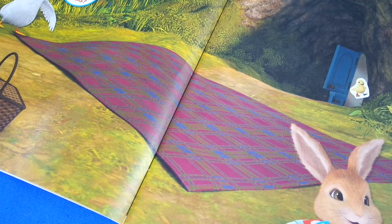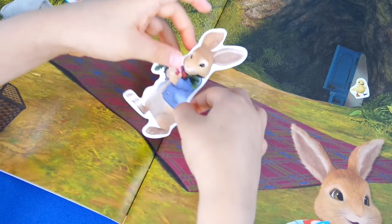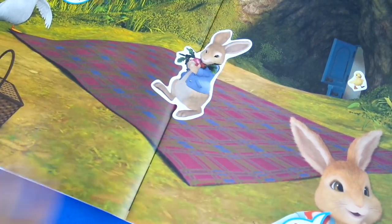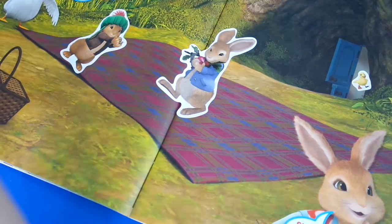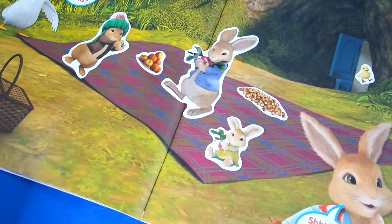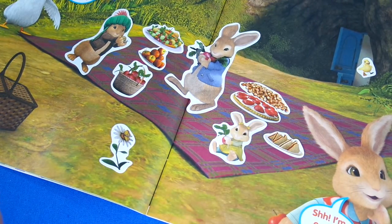And what are these guys saying? 'Shhh, I'm eating, I'm eating already!' Look, you can put a picnic down. Why don't you put Peter Rabbit and his friends down here, because they're having a picnic? It says 'Add lots of stickers to make a picnic picture.' Does that say 'Shhh, I'm eating already?' He'll be there. Oops, I dropped something.